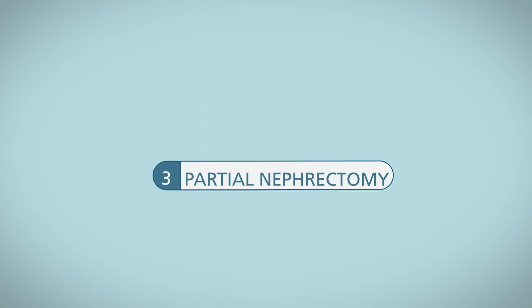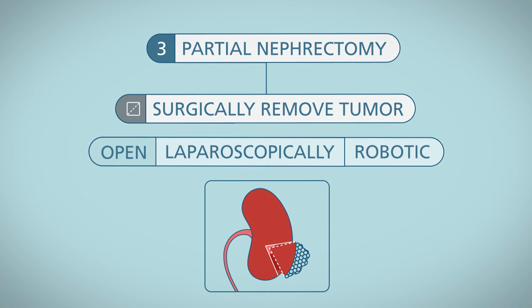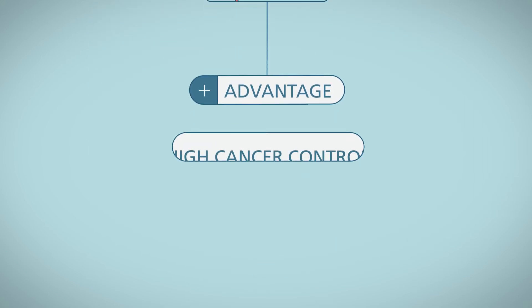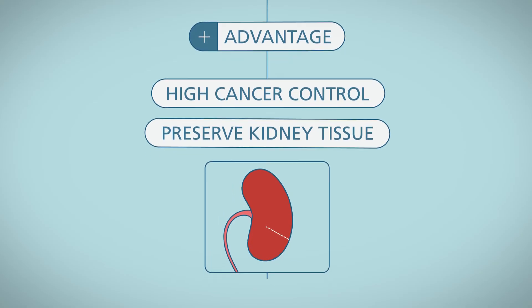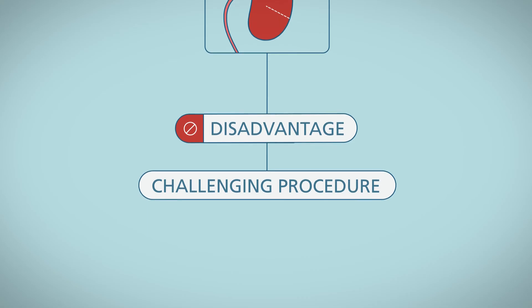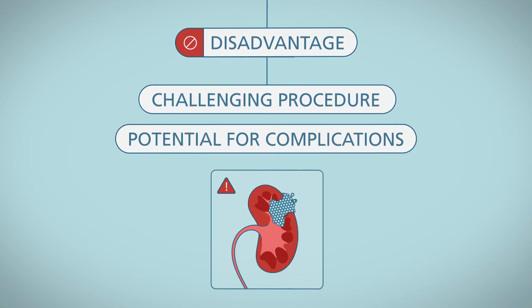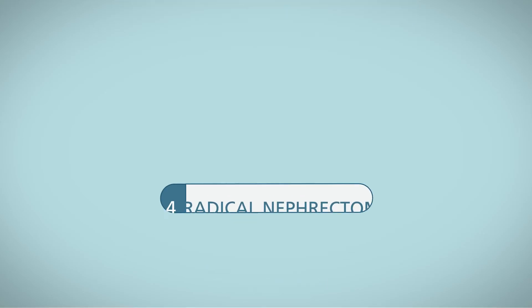The third option is partial nephrectomy. Your doctor will surgically remove the tumor, leaving the rest of the kidney behind. The advantage is high cancer control and the preservation of normal kidney tissue. The disadvantage is the technically challenging nature of the procedure. In addition, there is the potential for complications after surgery. The fourth option is radical nephrectomy.